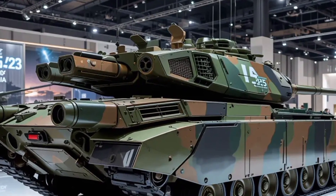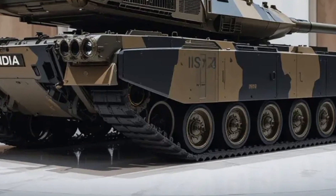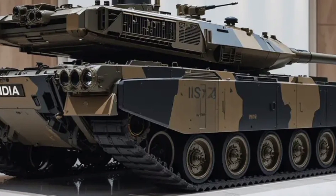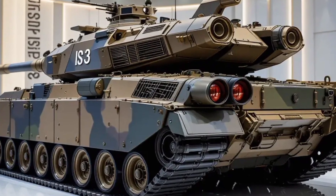The Indian government has placed orders for more than a hundred units, while a few foreign nations have reportedly expressed interest in future exports. Pricing flexibility, combined with an indigenous supply chain and robust performance specifications, makes the Arjun MK2 an attractive option for nations seeking modern armor without overreliance on NATO suppliers.